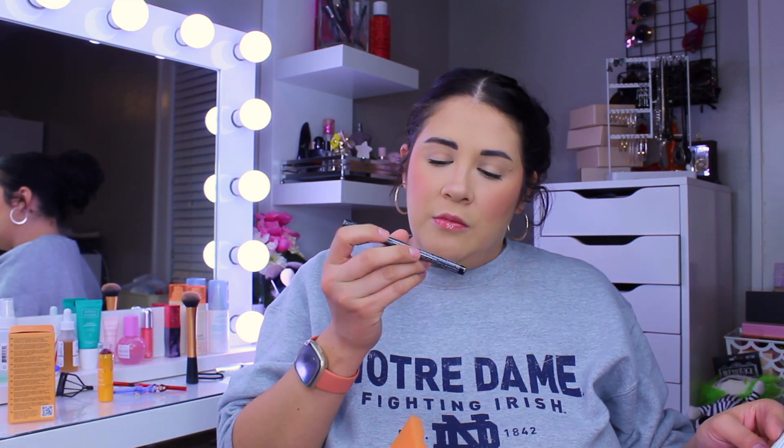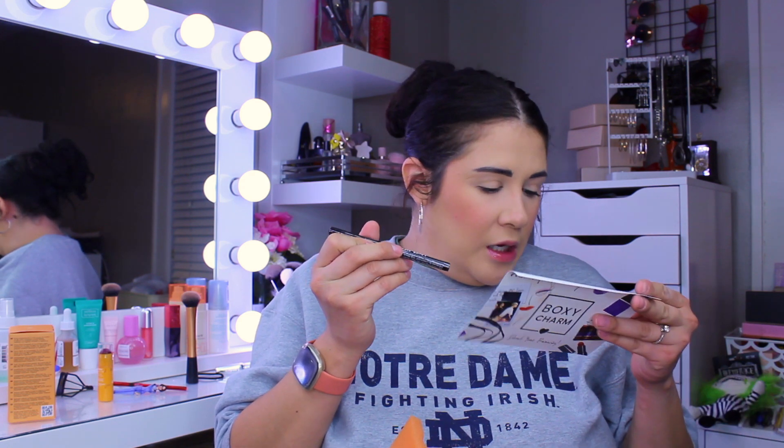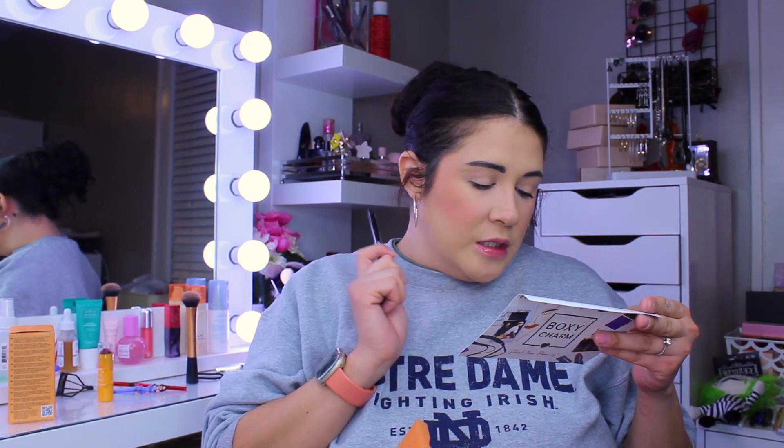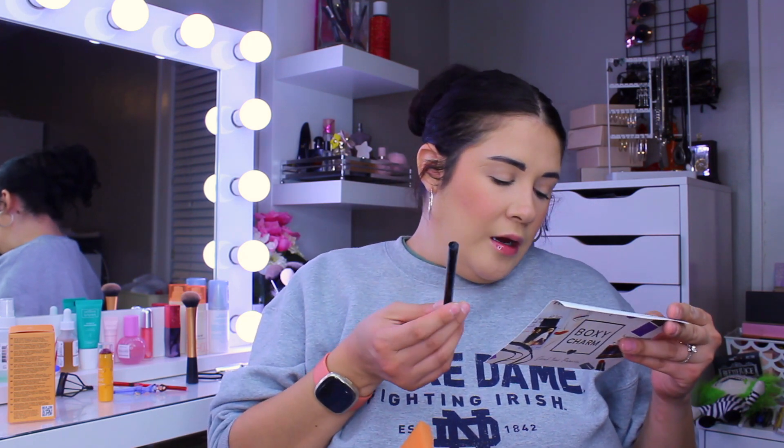Next it looks like we have a Lesse Beauty felt tip precise point eyeliner — this felt tip liquid eyeliner is perfect for creating any look you desire. It's $20. I have plenty of these in my collection already so I'm going to go ahead and put this into the giveaway.